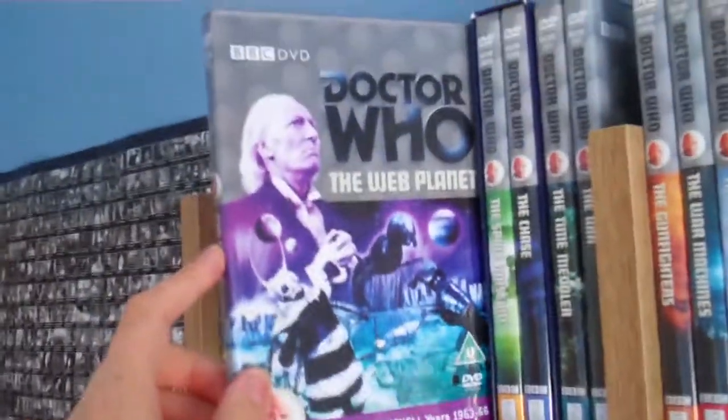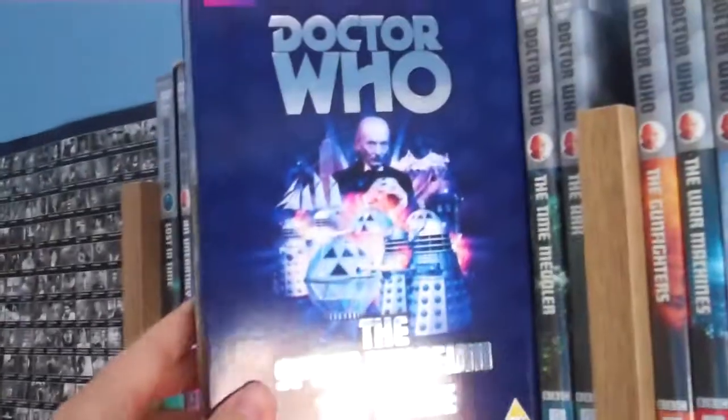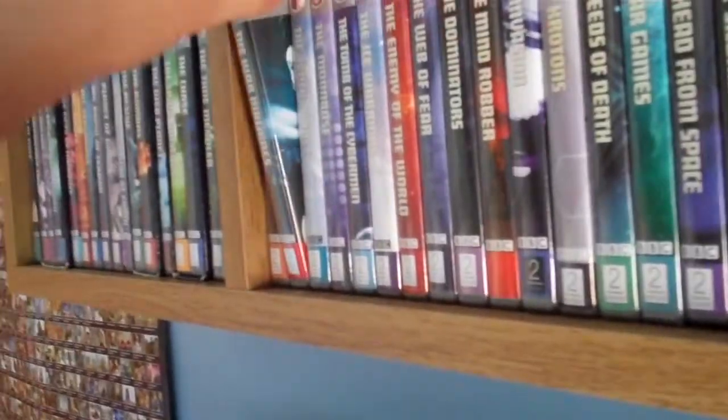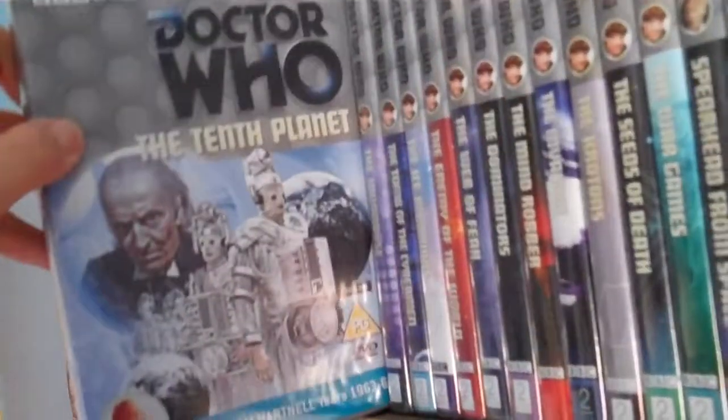Next we have The Web Planet, which is new to my collection. The Space Museum and the Chase box set. Moving on, we have The Time Meddler, which is new to my collection. The Ark. The Gunfighters. The War Machines. And The Tenth Planet.